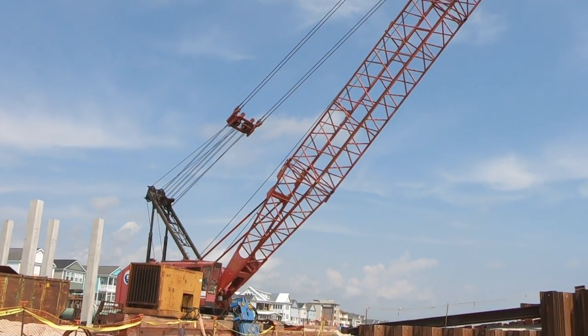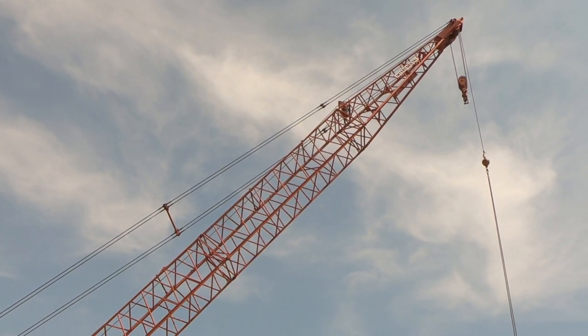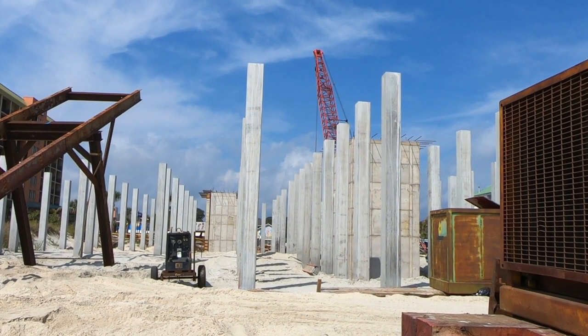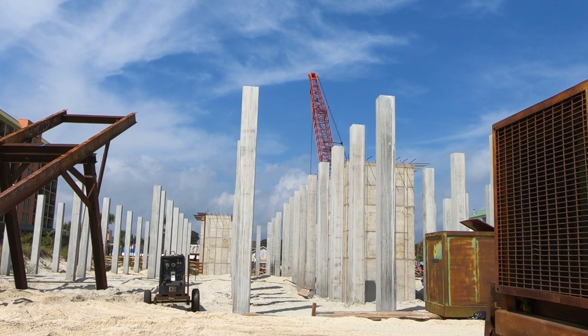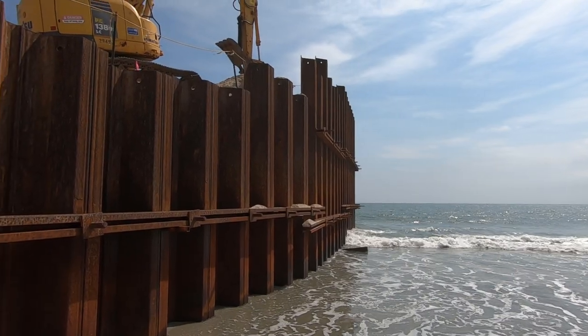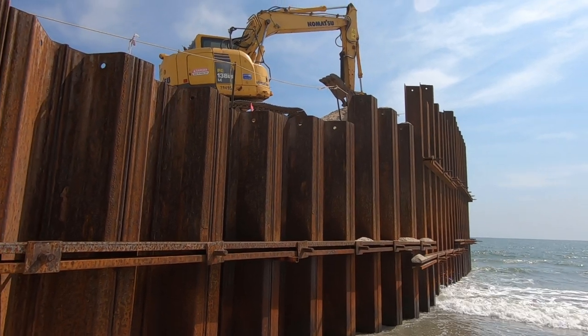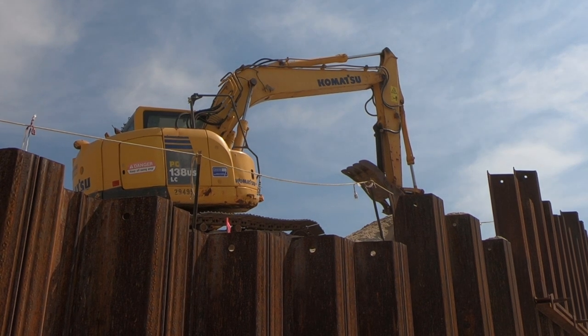This huge crane looked ready to get to work. Compared to last time they seem to have more concrete columns in place and they have a second crane on site which you can see off in the distance. But do you see something odd? There are no workers — it's a Thursday afternoon and nobody's here at the job site. Where is everybody?